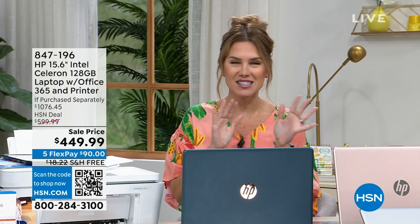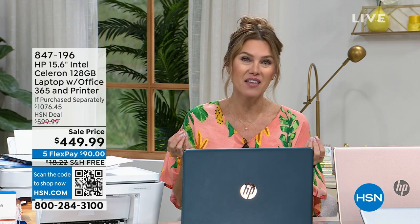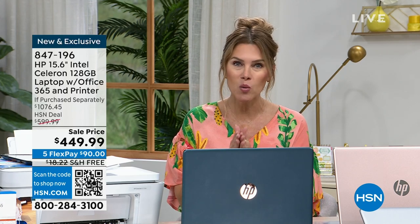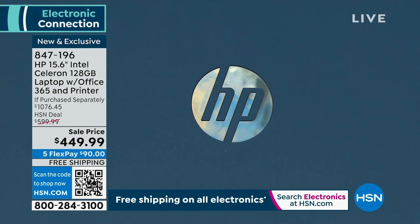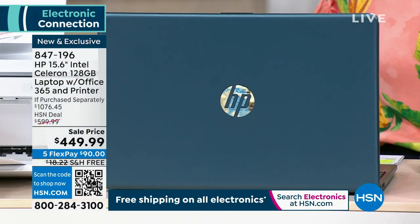This is when I start talking nice and slow and a little sexier, because when we talk about this computer — I think this computer's sexy, it's classy. It's a laptop from the number one leaders in computer processing. We think of HP, right? This is going to be your 15-inch lightweight thin classy laptop.